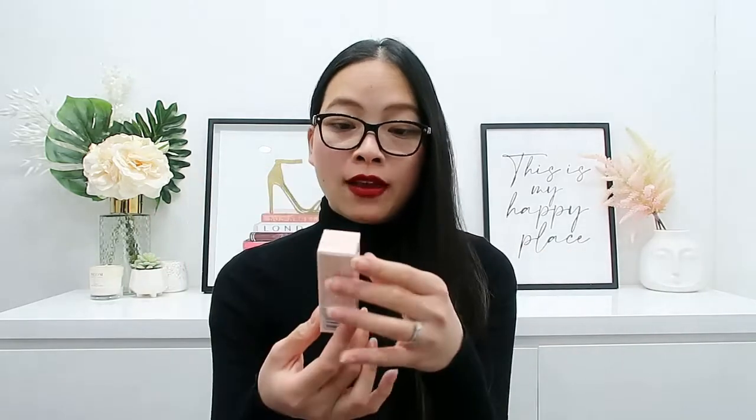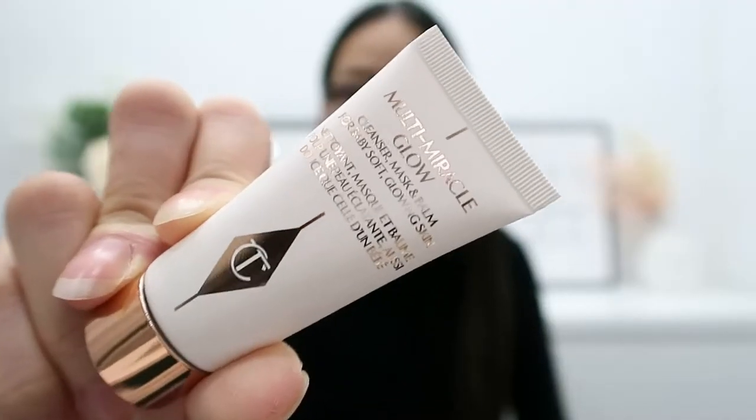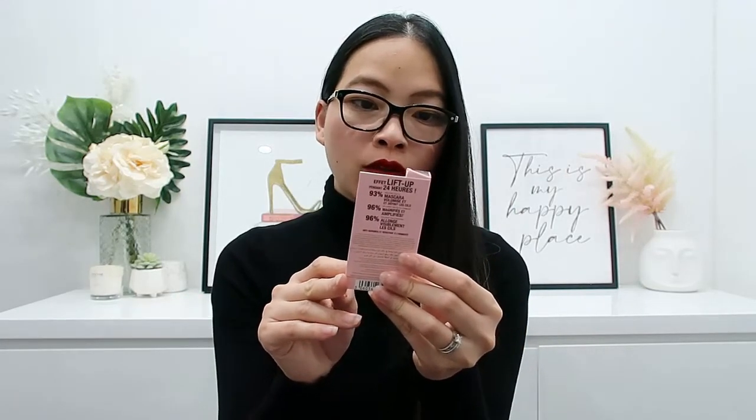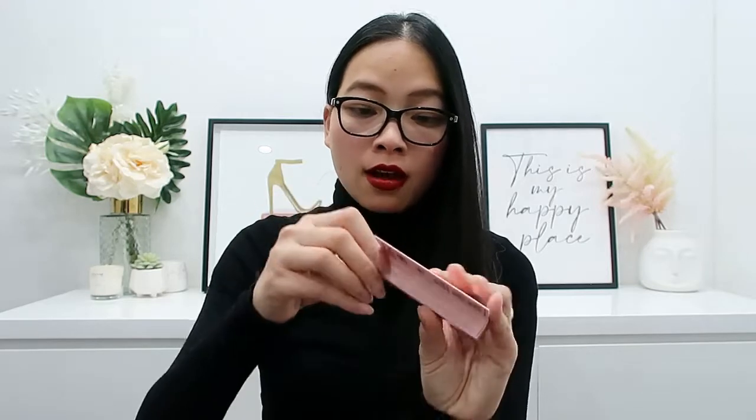The last two things in this box are both deluxe sizes, which I find a bit odd because they usually include all full-size products. The first is the Multi Miracle Glow — a cleanser, mask, and balm for baby soft glowing skin — in a 15ml size. The second is the Pillow Talk Push-Up Lashes Instant Volume, Length and 24-Hour Lift Effect mascara in Super Black.